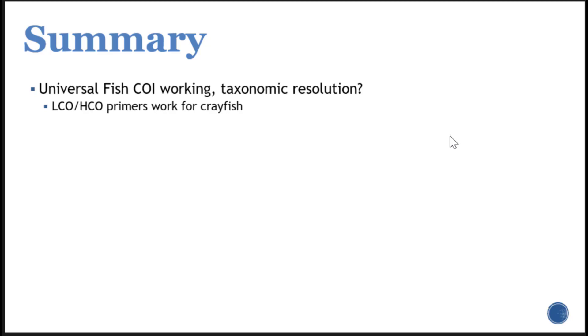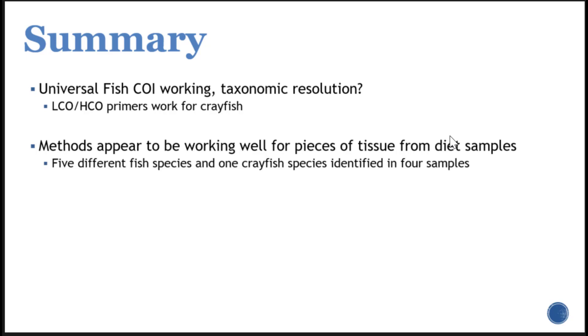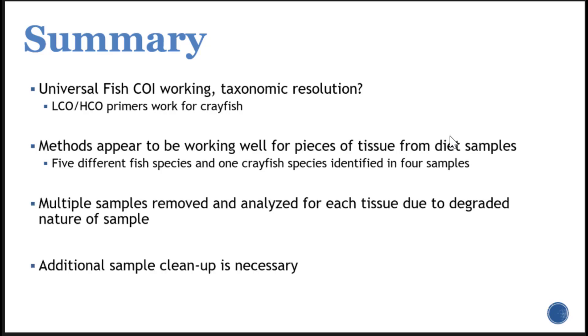To summarize: the universal CO1 markers do seem to be working quite well for fish identification. There may be some considerations with taxonomic resolution specifically at the species level for shiners and minnows. We've also been able to identify a primer set for crayfish, adding more tools to our toolbox so we can identify not just fish but also crayfish DNA. The methods appear to be working well for pieces of tissue from our diet samples, confirming that this is a feasible study to move forward with. We've identified five species and one crayfish from just four samples.